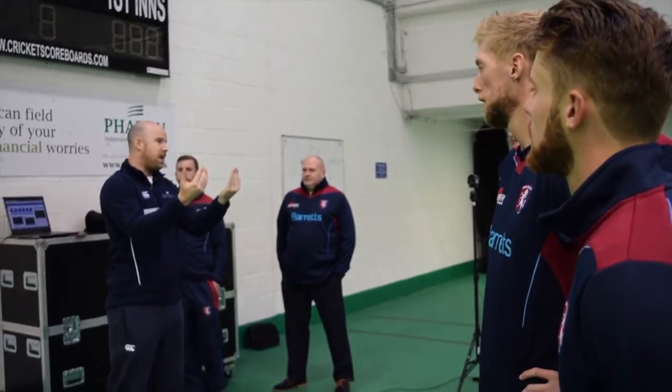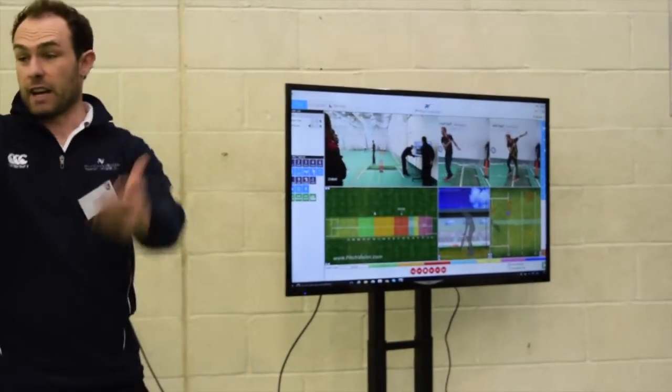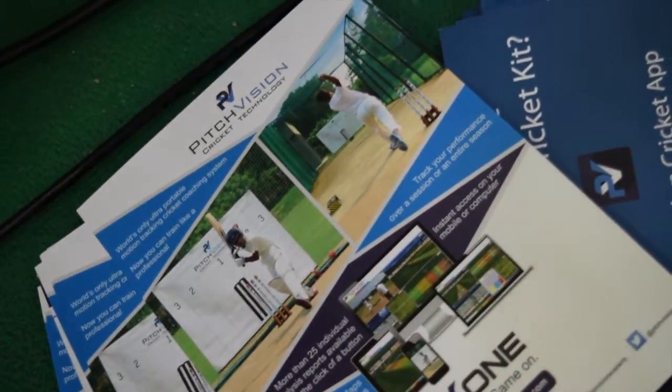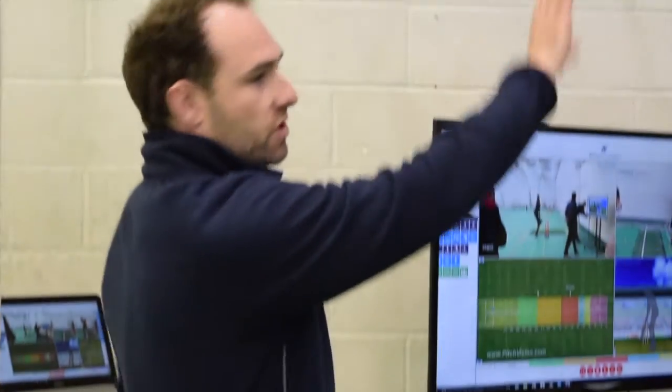It's good for the players so they can see the grouping of where they're bowling, especially if we're doing specific stuff — T20 death stuff — if we're trying to hit a specific target. So it's quite nice. You can see their videos and then combine that with the pitch map data and point past the stumps.